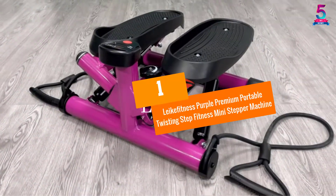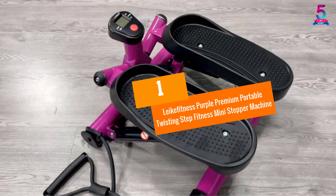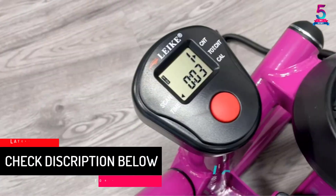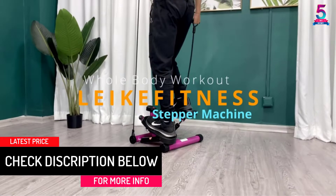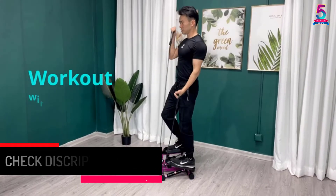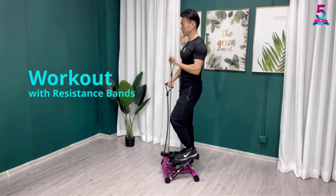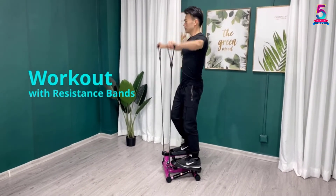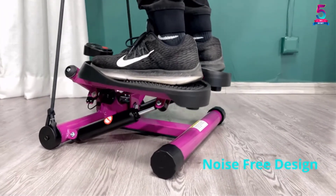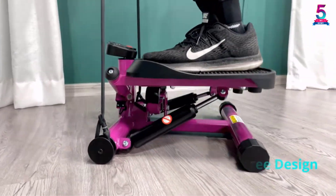At number 1: Lake Fitness Purple Premium Portable Twisting Step Fitness Mini Stepper Machine. When it comes to a lightweight mini stepper machine, this brand by Lake Fitness is a great choice. It does not require any complicated installation since it comes with clear assembly instructions with no additional hardware. Its lightweight design makes it suitable for grab-and-go operations without facing any difficulty.